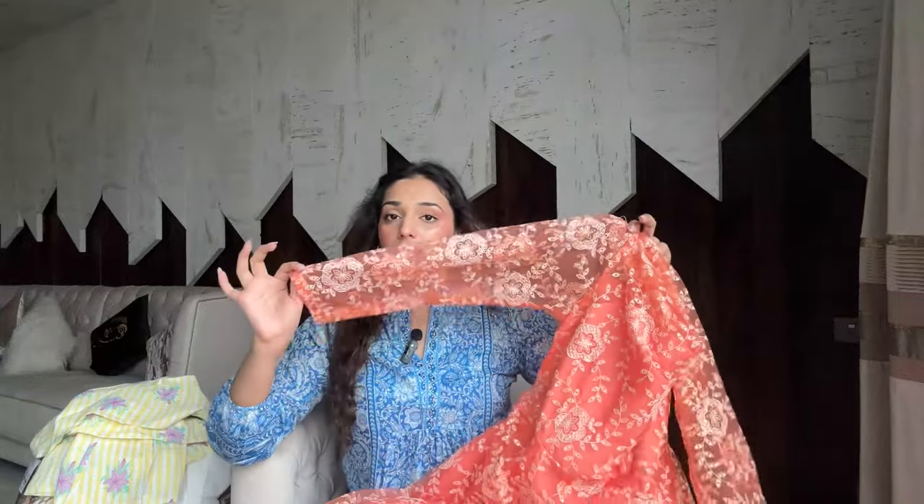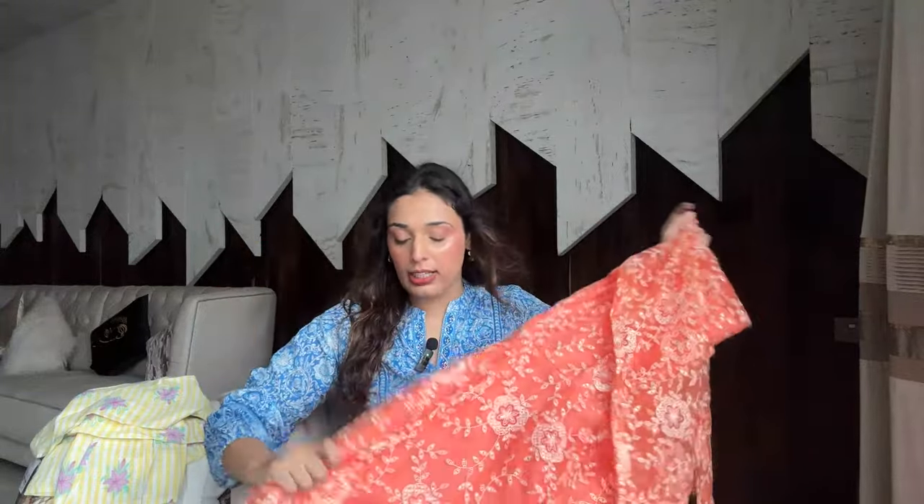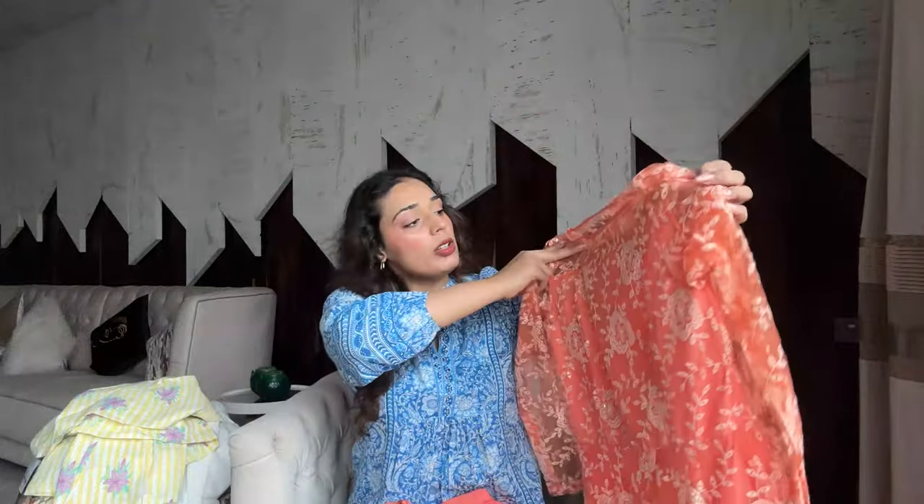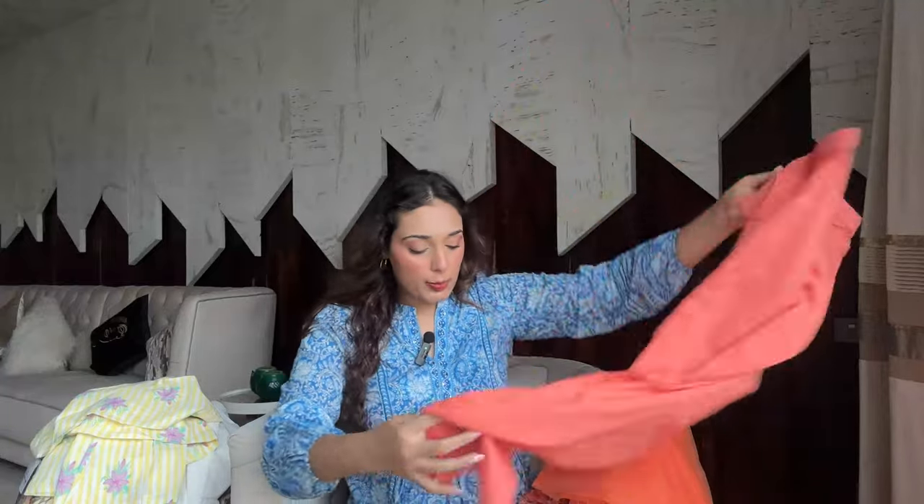Next is an anarkali set. Honestly, my first impression is I'm not loving it — it's giving very old-school vibes. I usually love anarkalis and sheer sleeves, but this one isn't clicking for me on first look. The dupatta is net fabric, which makes it look a little cheap. Georgette would have been a much better material. The pants are very basic. Not my favorite piece in the box.